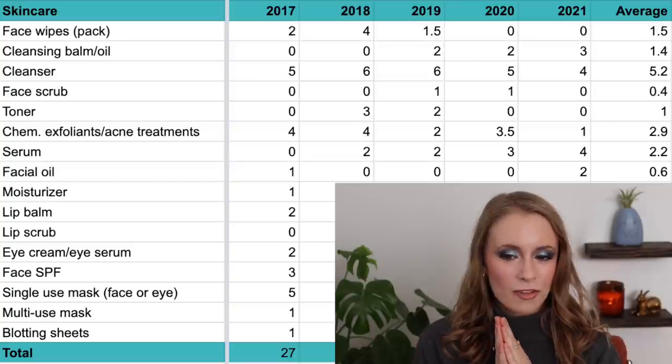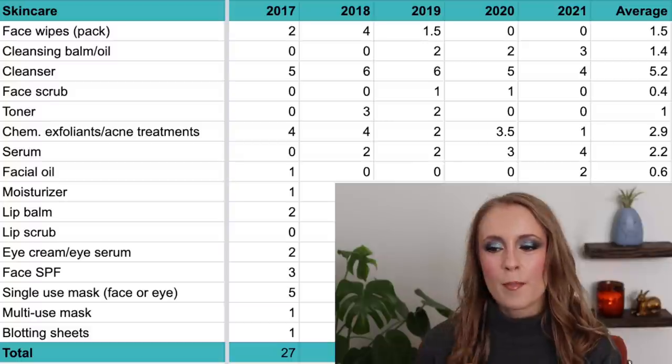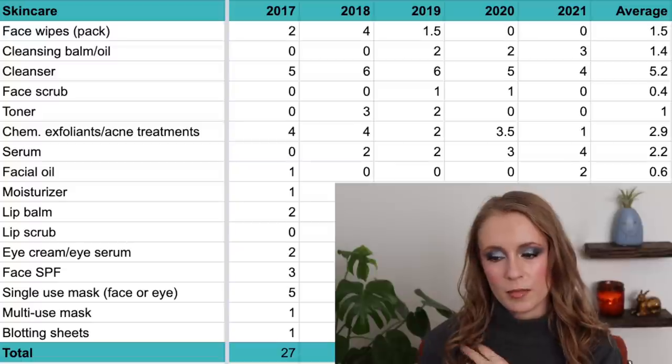The average number of packs of face wipes I've used up over the last five years is one and a half, but I think this number will continue to be zero since I don't really need them in my routine anymore.